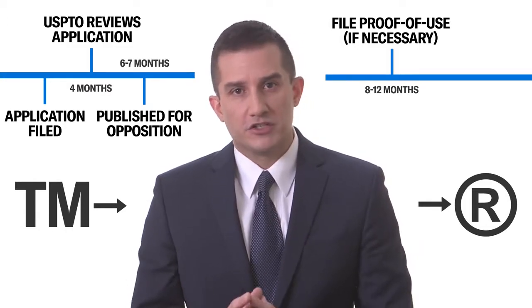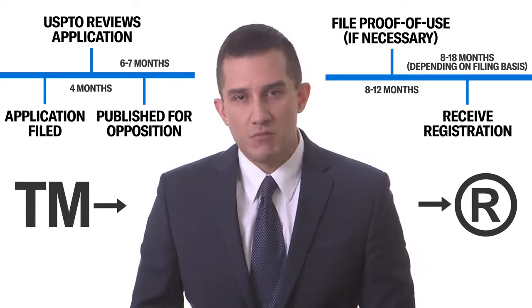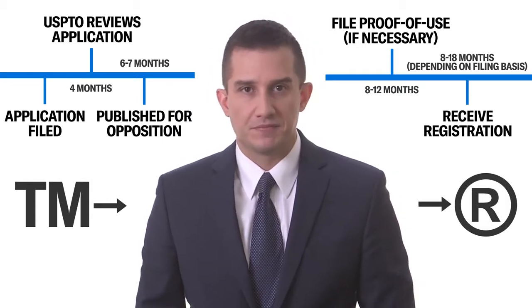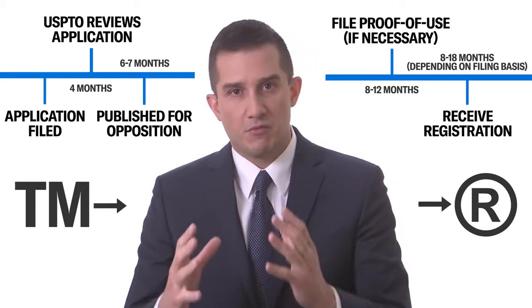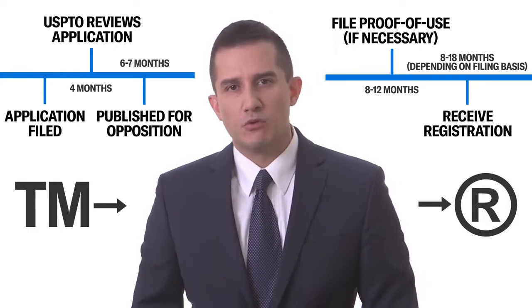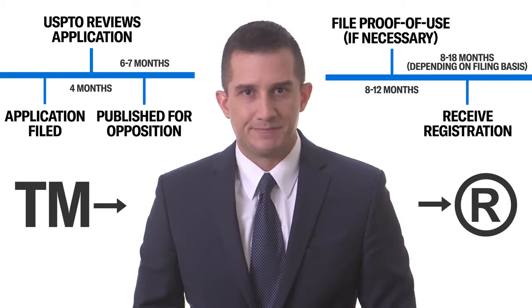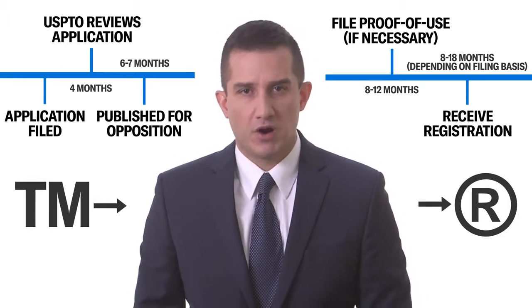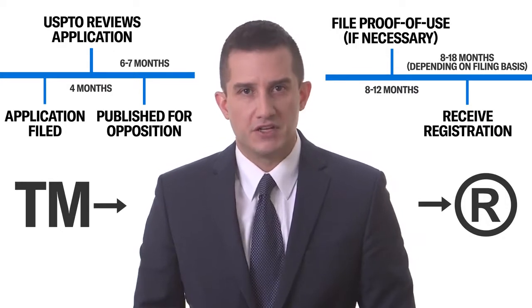Once your trademark registers, you will receive a trademark registration certificate in the mail from the United States Patent and Trademark Office. This certificate will notify you that the mark is now registered, you can begin using the circled R next to your name, and your first renewal will be due in five years. I hope you found this helpful. If you have any further questions on how the trademark registration process works, please feel free to get in touch.